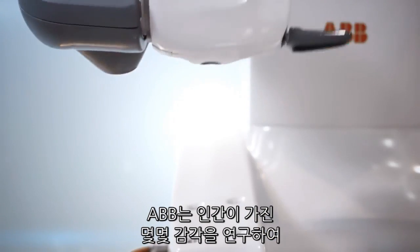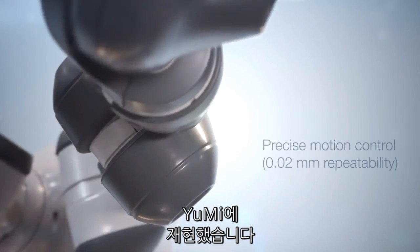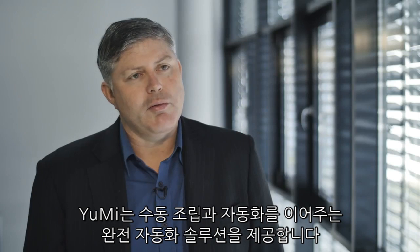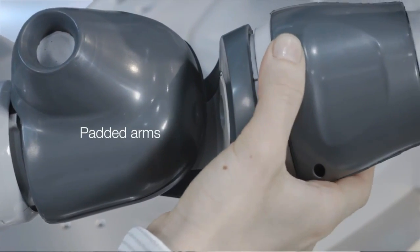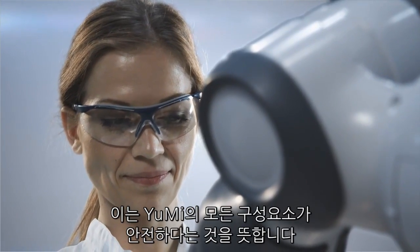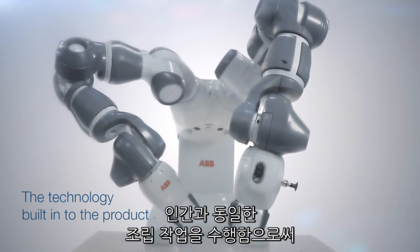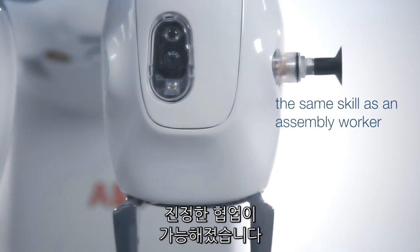So if we take the robot and have a look at some of the functionality we have in it, what we've tried to do here is replicate those sensors. We are providing a complete automated solution between manual assembly and automation. What we needed to develop was an inherently safe design, so this meant the DNA of the product needed to be safe. What we're providing for small parts assembly is a way to bridge the gap, achieved by all the sensors and all of the technology built into the product to replicate the same skill as an assembly worker.